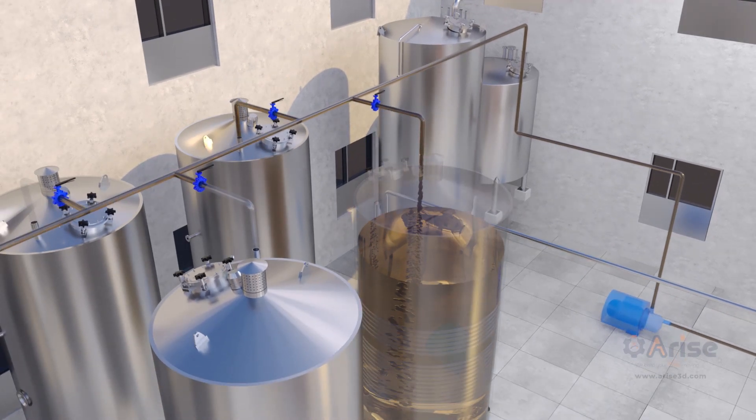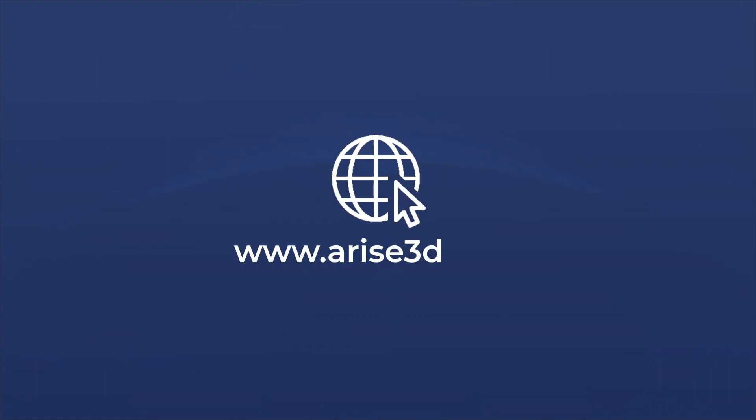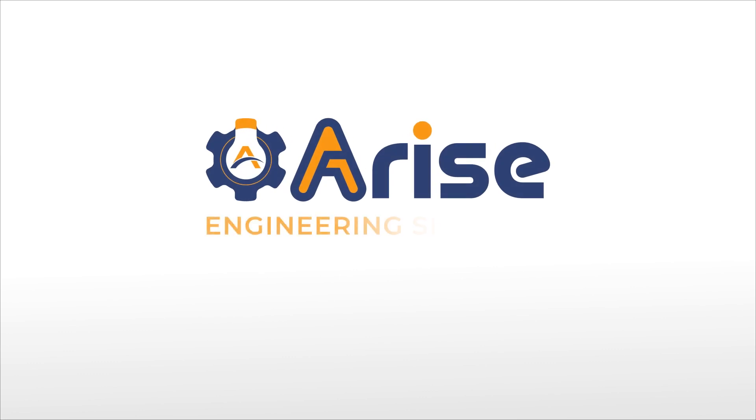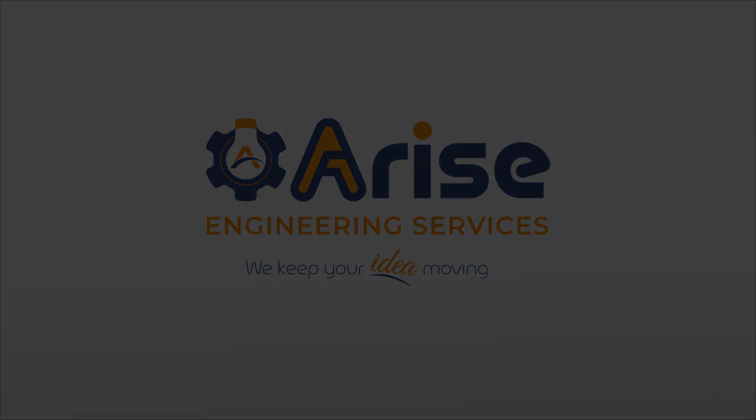For more information email us at info@arise3d.com or visit www.arise3d.com. Arise Engineering Services — we keep your idea moving.